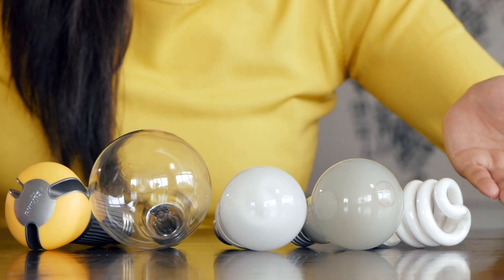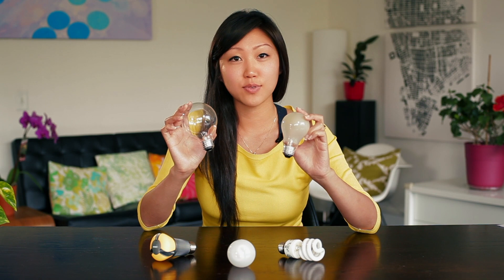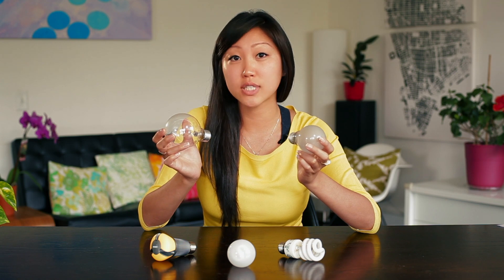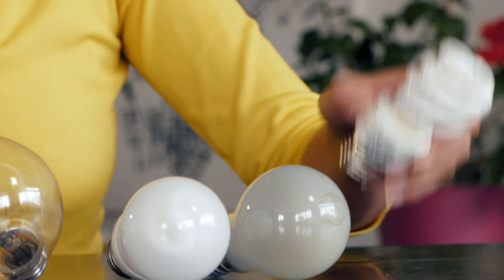So how will this affect you and what kind of bulbs will you still be able to find on your store shelves? I'm sure you recognize these 60 watt incandescent bulbs. Right now they're the most common type of bulbs in most households, but by 2014 they're going to be phased out and instead you'll be able to replace them with CFLs or LEDs.